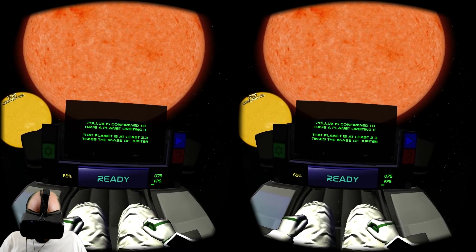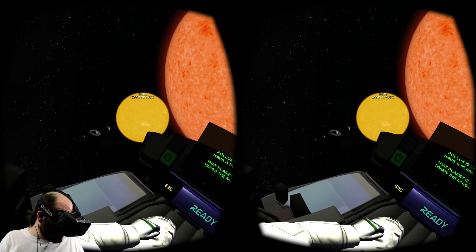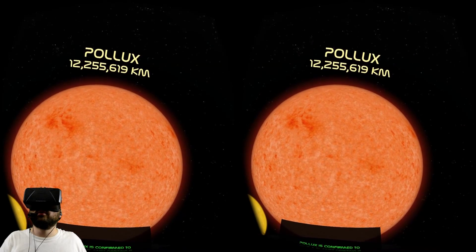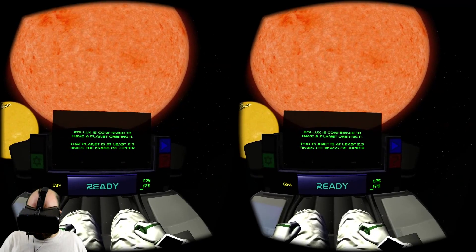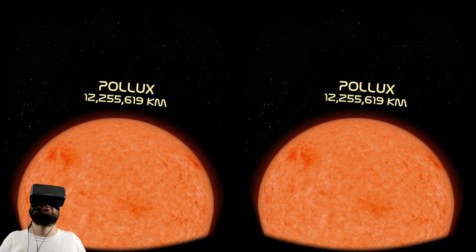Pollux is confirmed to have a planet orbiting it. That planet is at least 2.3 times the mass of Jupiter. You've got your own bigger planets — you're just making everything look big. Alright, where are we going next?